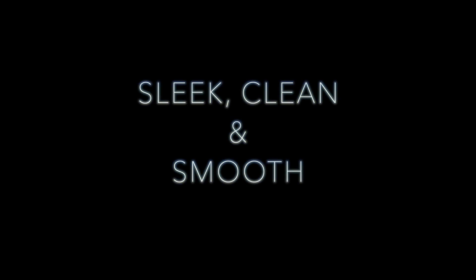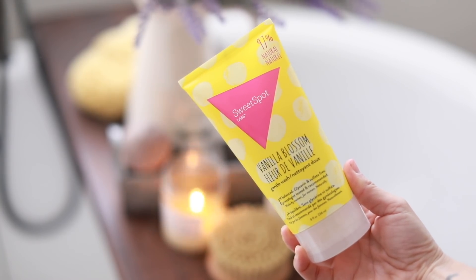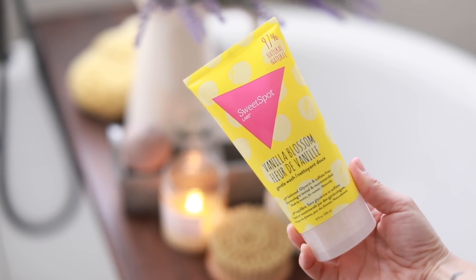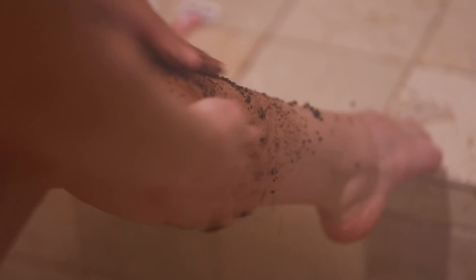The rose serum is a really lightweight gel serum that you can apply after you wash your face or use a face mask. Next I'm gonna get sleek, clean, and smooth. Back when I worked at a beauty store, the brand Sweet Spot was the one I always went to for feminine hygiene — this is the vanilla blossom scent. Then I'm going to scrub my skin with a coffee scrub to get it nice and smooth. One of my tips is to use a little bit of conditioner if you don't have shave cream. I'm just gonna shave my legs, under my arms — pretty much everywhere — just to make sure I'm nice and smooth.